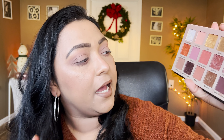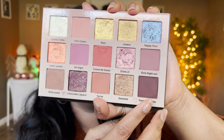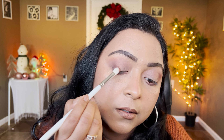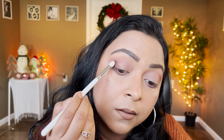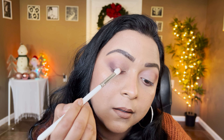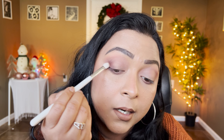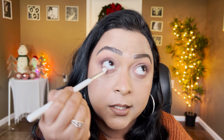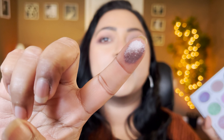Bittersweet is a little bit cooler-toned, so it gives me the depth I need. I'll also take it on my lower lash line. Then to deepen the outer corners, I'm taking Dark Chocolate — the deepest shade of the palette — and focusing that right on the edge, with a very light hand. I'll also apply this on the outer edges of the lower lash line.